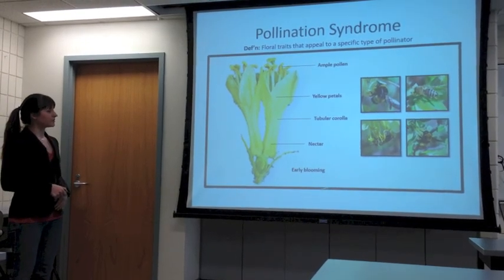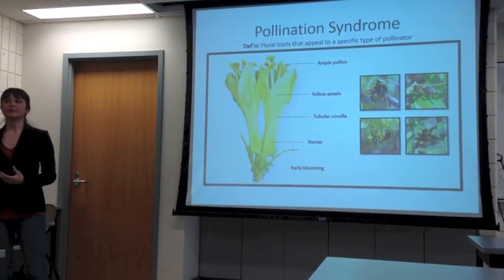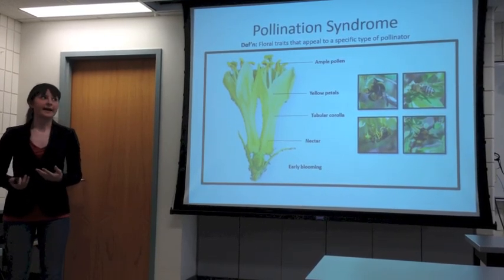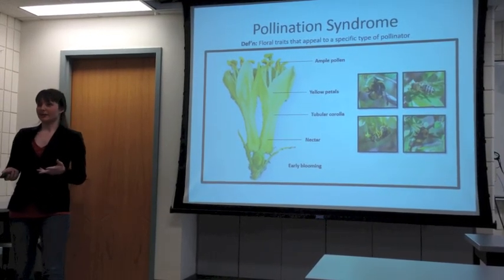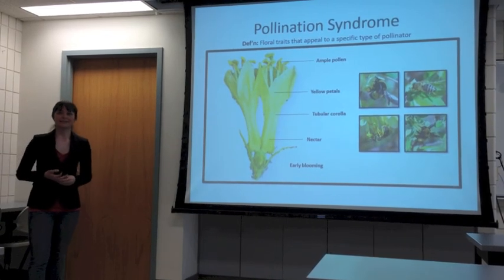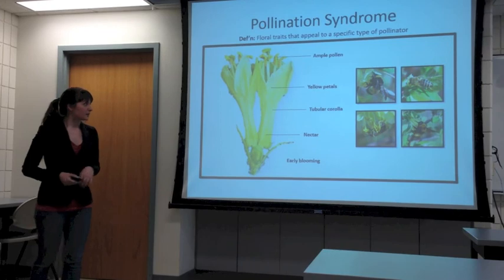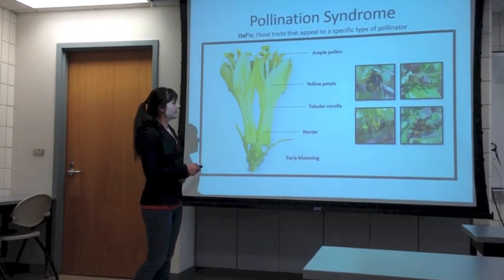I also note that haskap is early blooming, which further limits the amount of pollinators available. The bloom is very early — April — and we're not seeing a lot of insects at that time. This further limits the pollinators available, but specifically bumblebees are very cold-adapted.